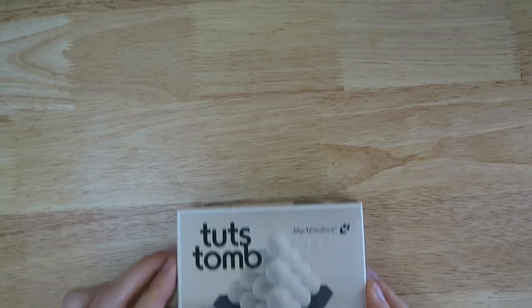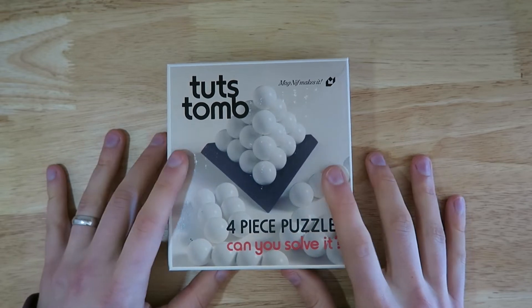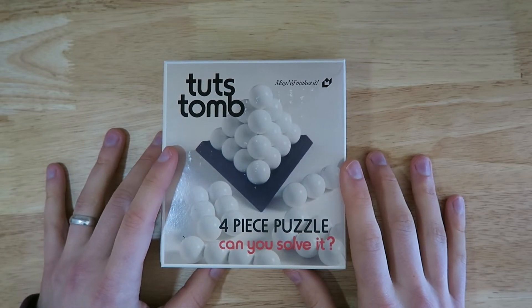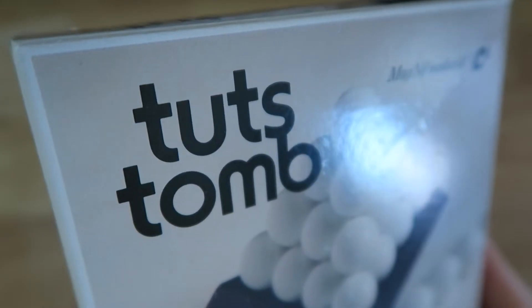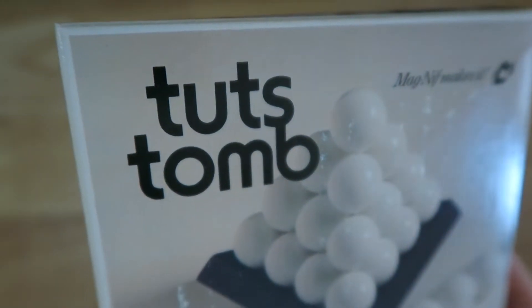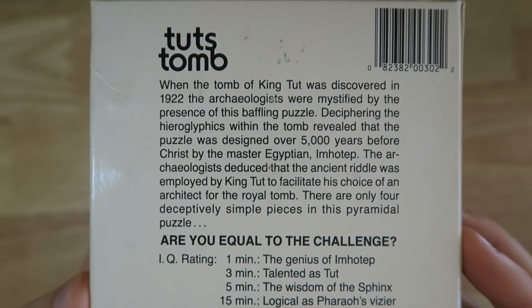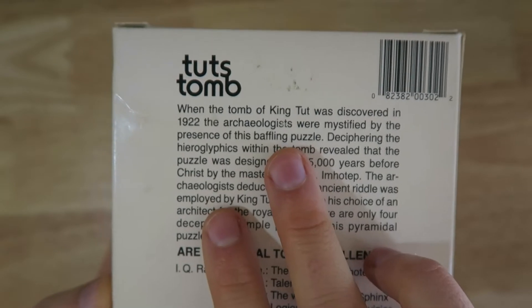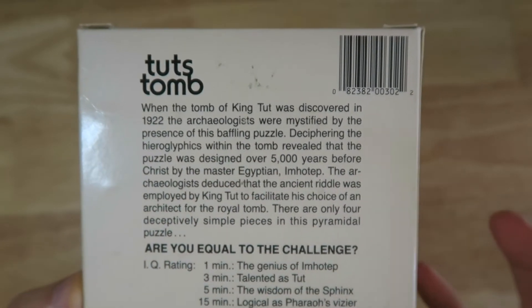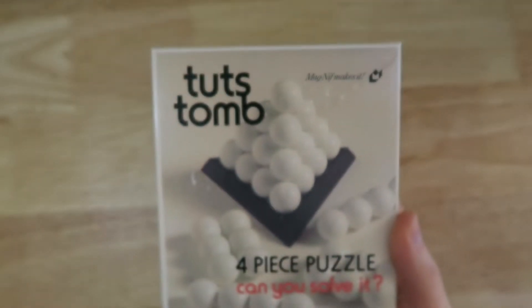I studied classics at university, which means I did a lot of ancient history, and part of that was studying ancient Egypt — so I pretty much knew I needed to buy this puzzle as soon as I saw it. This is Tut's Tomb, obviously named after the tomb of Tutankhamun. Apparently there was a puzzle found inside Tutankhamun's tomb which had four pieces, and you had to turn those four pieces into a pyramid like so.